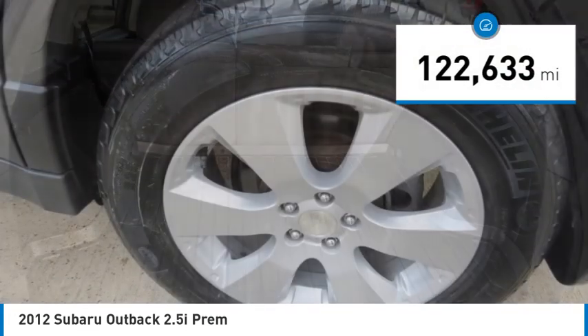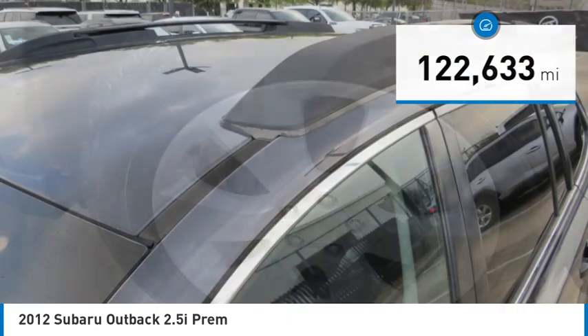This vehicle has less than 125,000 miles. Here are some of this vehicle's great options.